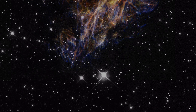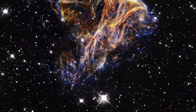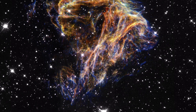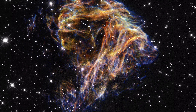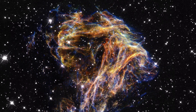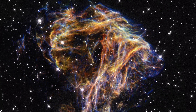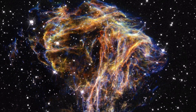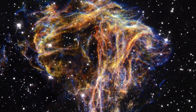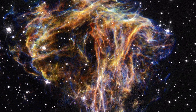Supernova Remnant N-49. In this composited image, we can see the scattered debris of a cosmic supernova based on data from the Hubble Space Telescope. It was catalogued as N-49, and the glowing filaments of gas reach up to around 30 light-years. It sits in one of our nearby galaxies, the Large Magellanic Cloud. The image shows a beautiful array of colors, showing off once again how impressive an exploding star can truly become.